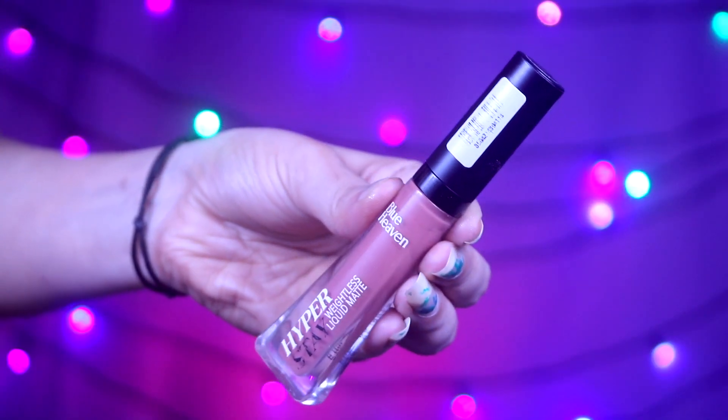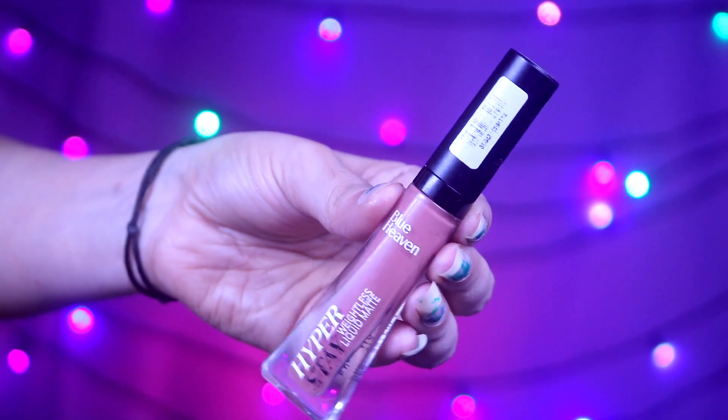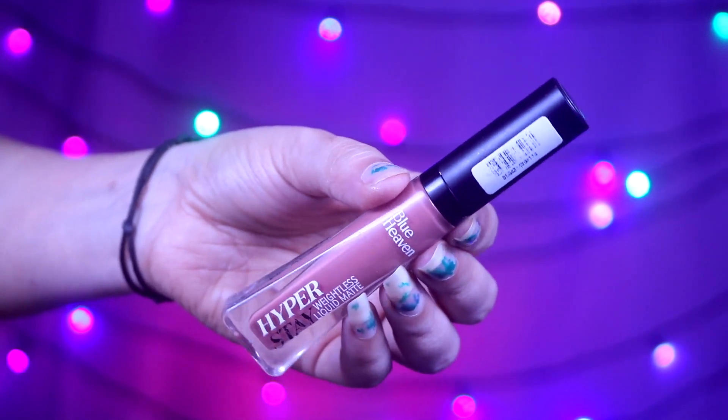My next product is Blue Heaven's Hyper Stave Weightless Liquid Matte Lipstick in shade 11. It is a very good nude shade that will suit all skin tones and it won't wash out any skin tone. It will be a perfectly MLBB shade for my lips. And it is only about 100 rupees because there's a good discount on Amazon and Blue Heaven.